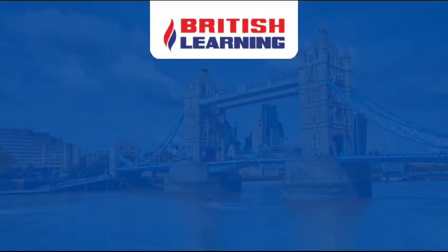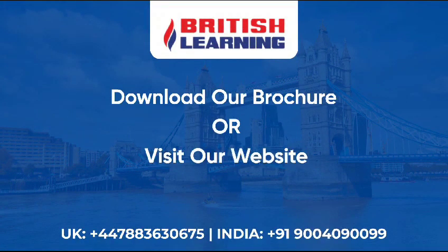So what are you waiting for? Download our brochure or visit our website.